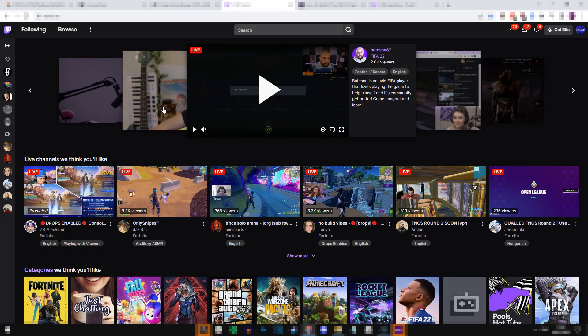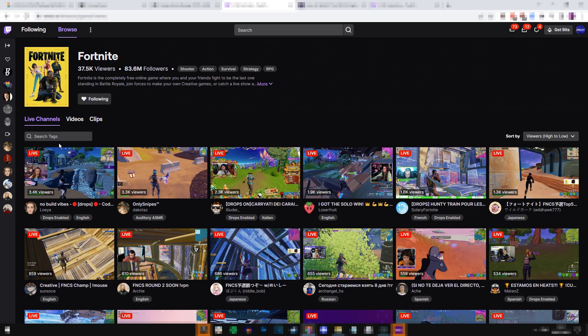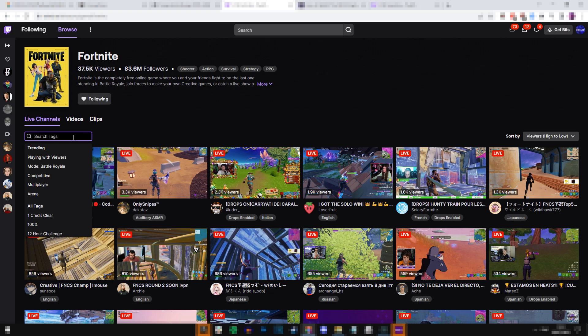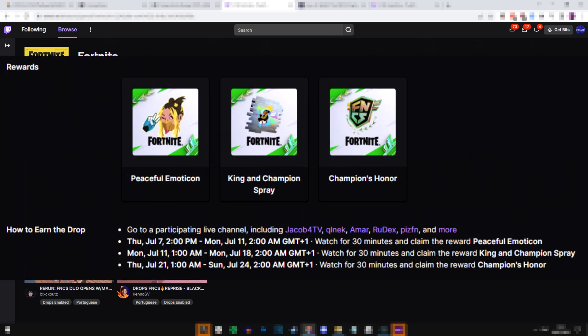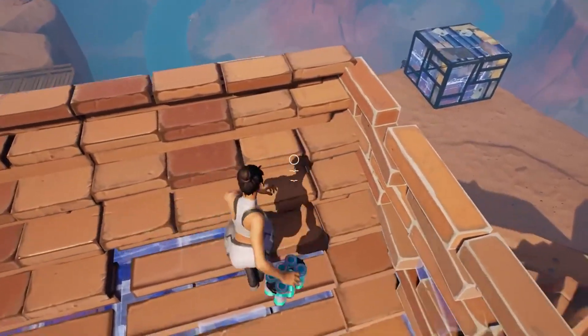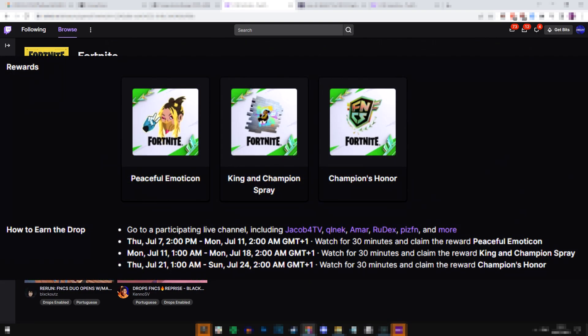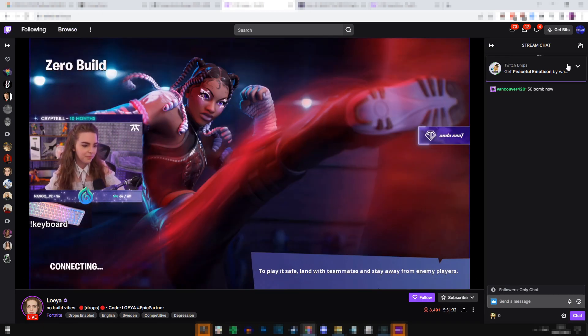To watch and earn the rewards, go over to Twitch.tv, click on the browse section, go under where it says Fortnite, and after clicking on Fortnite you want to click on the search tag section and type in 'drops enabled.' What this will do is filter out all the streams that don't have drops enabled — it'll only show streams that do have drops enabled. The FNCS stream will be in here once it goes live, but you don't have to watch it specifically. Watch any of these streams for a total of 30 minutes within each time frame mentioned to get each reward for completely free.